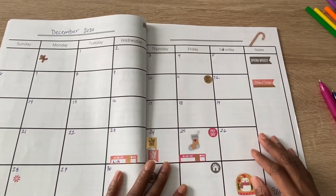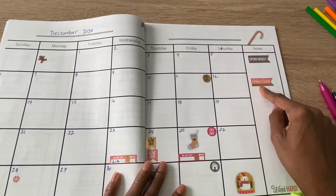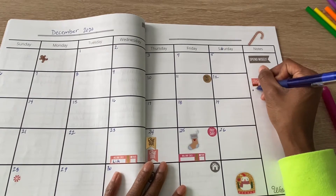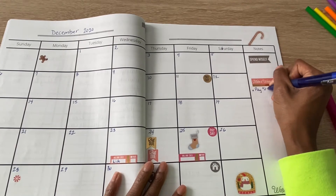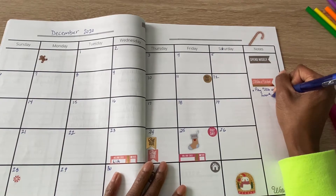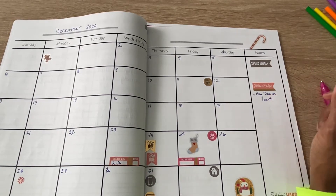Here is my monthly spread for December. As you can see, I get paid on the 11th and the 25th. My goal is to spend wisely and make it work. One of my stretch goals for this month is to pay $206 on loan number one. That student loan has $3,205 on it and I want to get it under $3,000, which is why I put the $206 there.